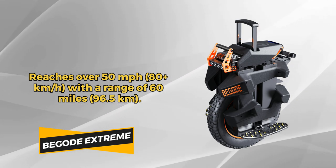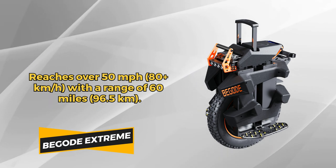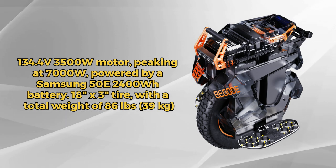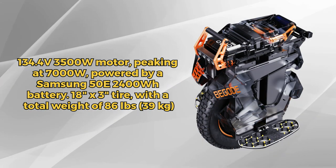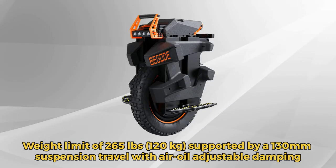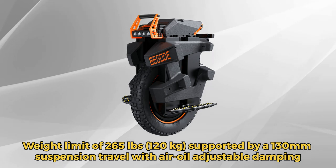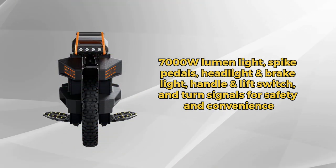Introducing the Begoat Extreme, your ultimate electric unicycle companion. With a top speed of 50 miles per hour and a range of 60 miles, it's designed to take you further, faster. The 3500-watt motor, peaking at 7000-watt, paired with a 134.4V 2400-watt battery, gives you the power you need for any journey. Weighing 77 pounds with an 18-inch tire, it provides a stable and smooth ride, supporting riders up to 265 pounds. The advanced 130mm airway adjustable suspension ensures comfort on any terrain. Other features include a 7000-lumen headlight, speakers, turn signals, and a smartphone app for seamless connectivity.